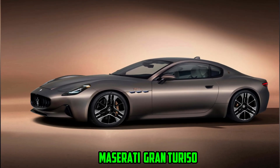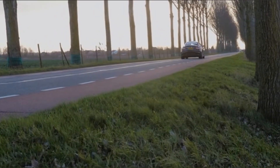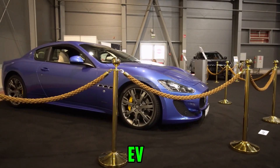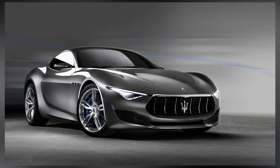The Maserati Gran Turismo is a luxurious sports car that has been renowned for its design, performance, and prestige. Maserati has chosen to convert the Gran Turismo to an electric vehicle in the modern world, where EVs are becoming more and more well-liked.